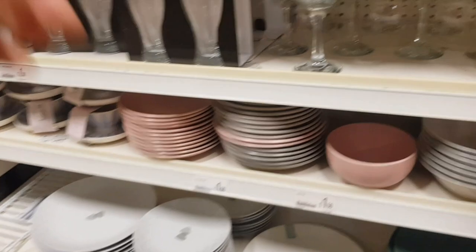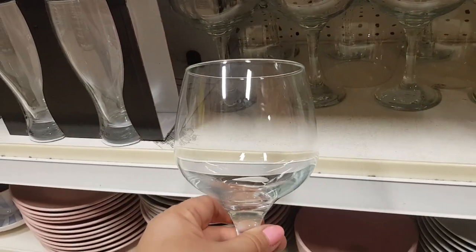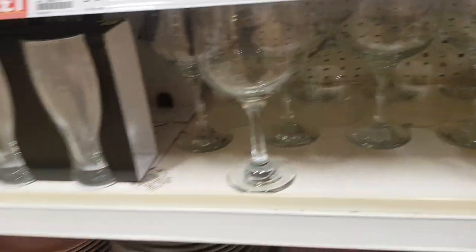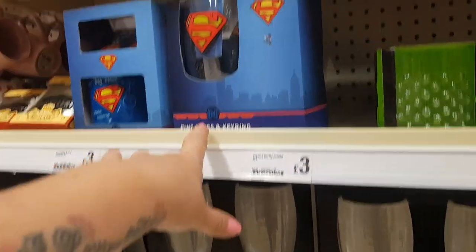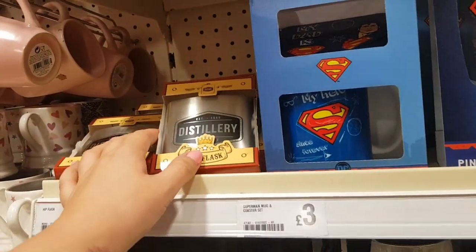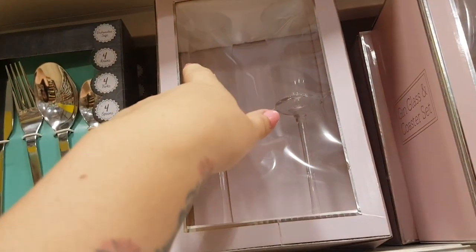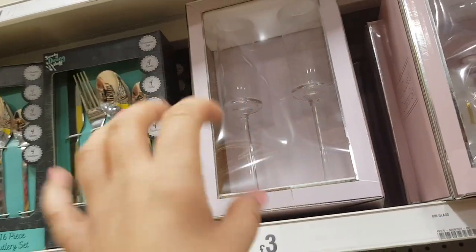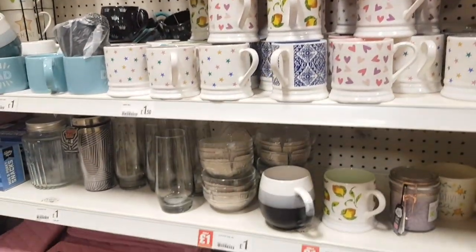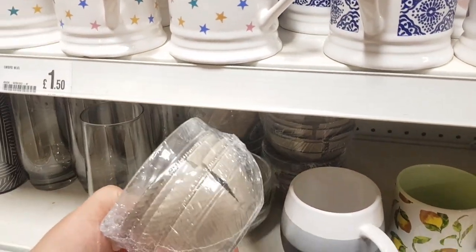Just over at the homeware section now. Things like these glasses are really good for doing crafts with — you can glitter them or use a Cricut and put some vinyl on the front. There are different glasses, and some more of the Superman stuff. There's also a hip flask — you could personalise that. You could even personalise the Superman glass. There are champagne sets — again you can personalise those with bride and groom or put the names on if someone's getting married, then pop them back in the box.